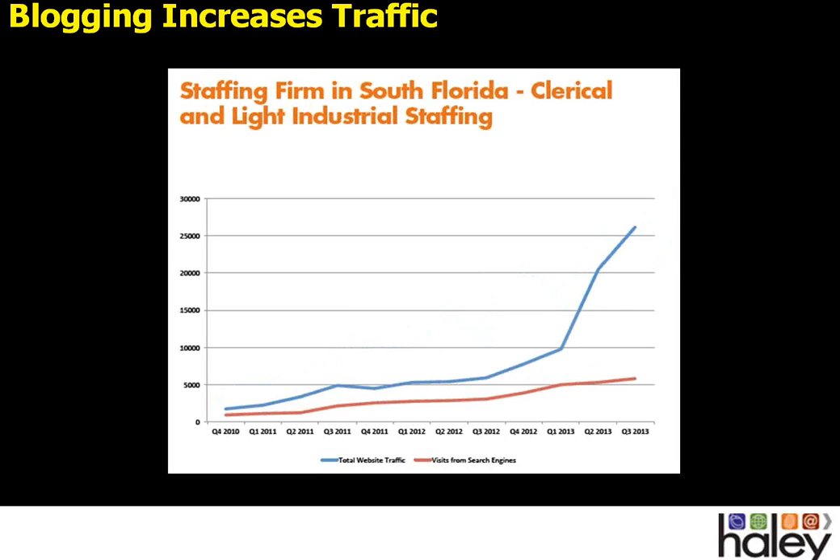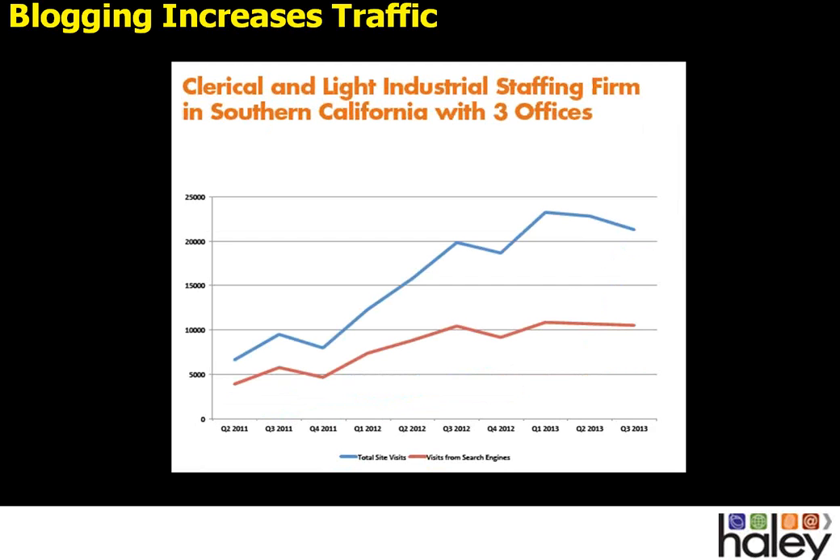The next example shows a combination of blogging efforts and the mobile and search-engine-optimized job board. Back in Q2 of 2012, we began blogging and also implemented the SEO and mobile-friendly job board. It does take a few months to pick up steam, but when it does, it increases dramatically — that huge spike is the direct result of the job board and blogging. The last item is a clerical and light industrial staffing firm — generalist, no special niche. Over three years, they've seen consistent increases. You get peaks and valleys just like the stock market, but overall the trend keeps going up, and we haven't plateaued yet.